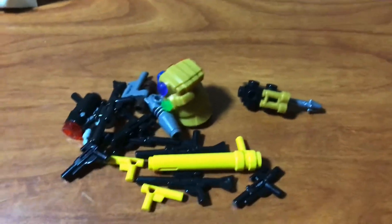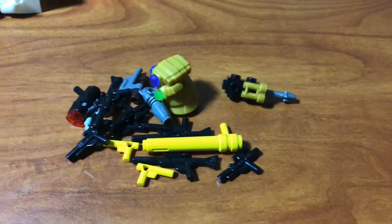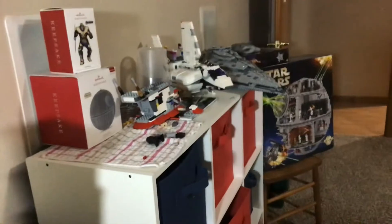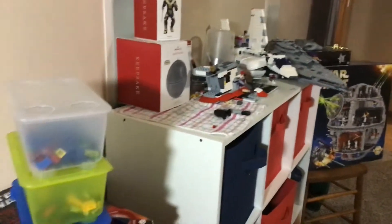These are all of the weapons inside the cargo shuttle from last week's video. You can see it's sitting over there. There's the Slave I from two weeks ago.